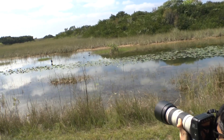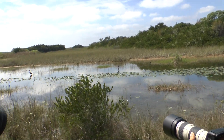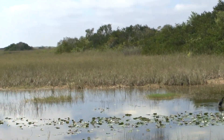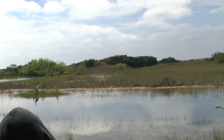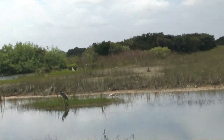We have another roseate spoonbill at the far edge of the canal. It looks like it might be a juvenile — juveniles are much paler in color. As they get older, their color gets pinker and pinker.